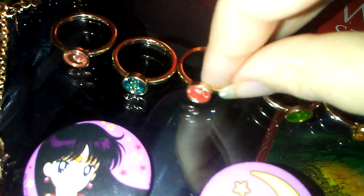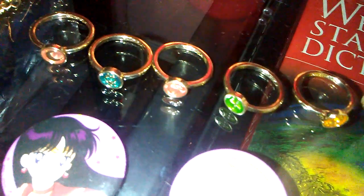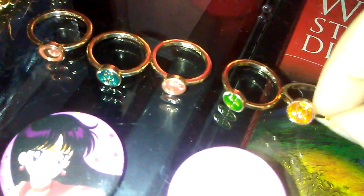And these are Sailor Moon rings. We have Sailor Moon, Sailor Mercury — can't see it too well but you can tell by the colors, really. That's Sailor Mars, Sailor Jupiter, and Sailor Venus. Whoa, the camera is shining a bit too bright, but yeah, that's everything I bought.